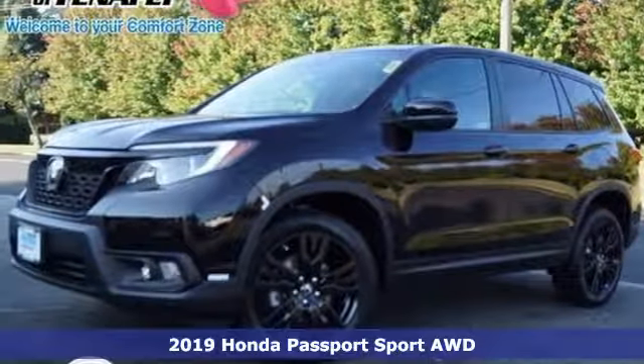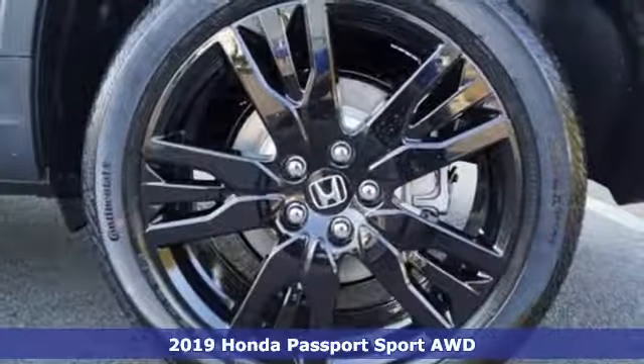Here's a new 2019 Honda Passport. It's a Honda, so longevity comes standard.